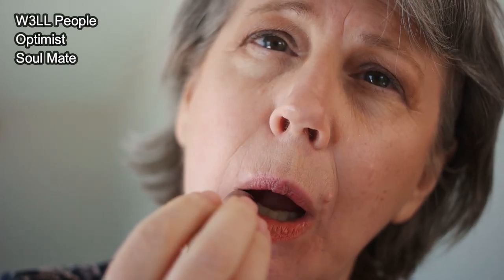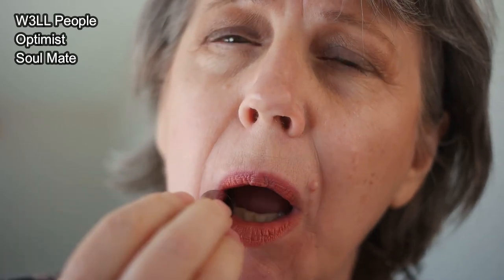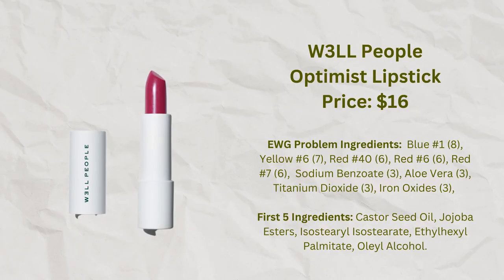Counting down to number 19 is the Well People Optimist Lipstick in the shade Soulmate, which is a lighter shade. This is described on the website as a hydrating lipstick, but I have not found that to be the case at all — quite a few other reviewers agreed with me. It's much more like a matte lipstick in terms of appearance and how dry it feels. That said, it's a fairly clean and fairly low-priced lipstick, not objectionable, and I kind of like the way it looks on me. So if you're looking for a more budget type lipstick, this could be one to consider.